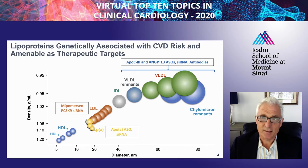Lipoproteins that are genetically associated with cardiovascular risk and also amenable as therapeutic targets are shown in this slide. These include ApoA of lipoprotein(a), as well as ApoB of LDL particles.